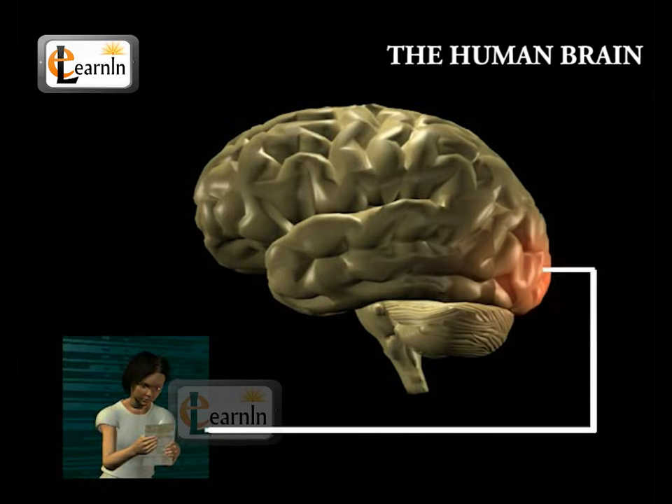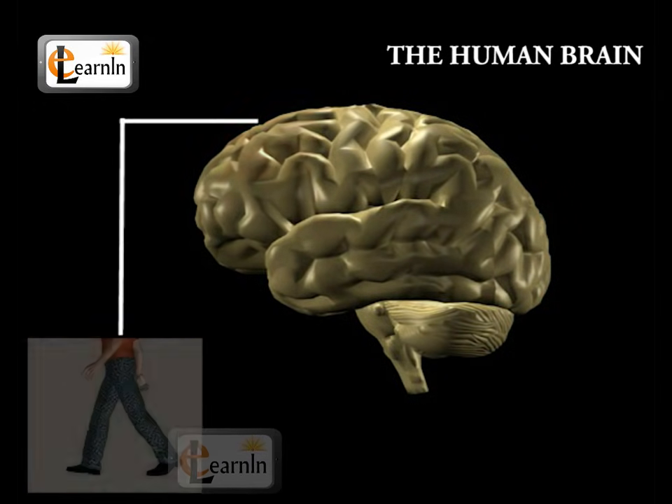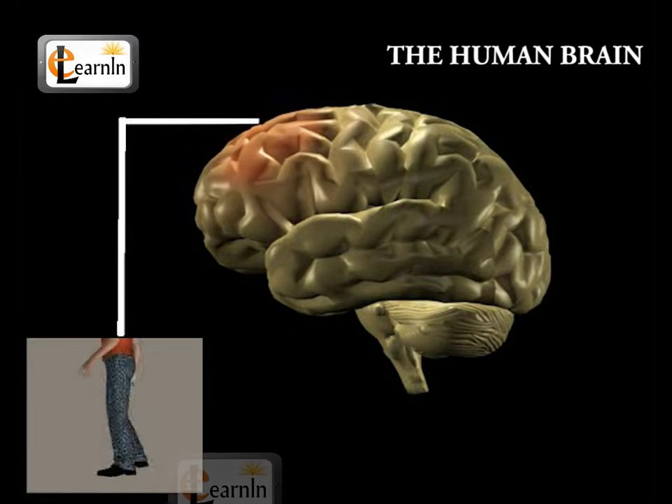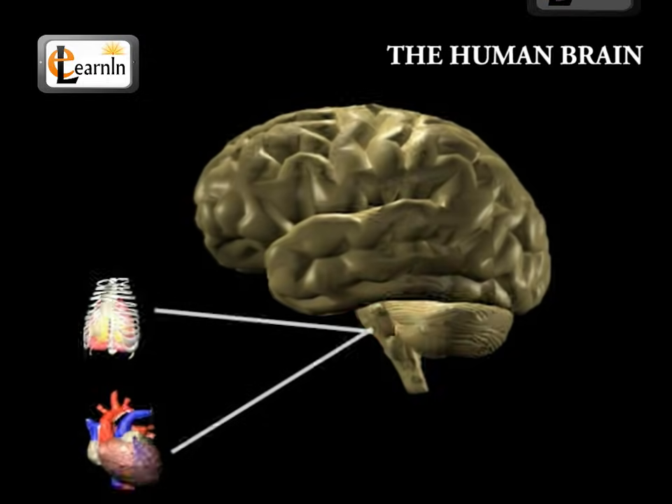The different centers of the brain help us to form different activities. The cerebrum helps us in movements of our body. Involuntary actions like the heartbeat, breathing, and swallowing are controlled with the help of the medulla.